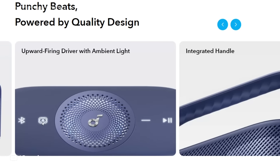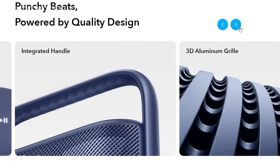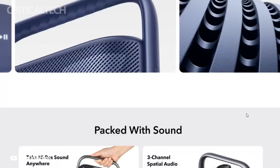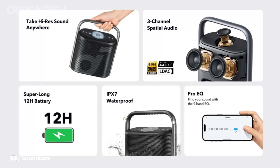In conclusion, the Anker Soundcore Motion X500 redefines what we can expect from portable speakers. Its intelligent spatial audio engine, wireless high-res certification, durability, and long-lasting battery make it an appealing choice for audiophiles, adventurers, and anyone who craves high-quality, immersive sound on the go. Get ready to embrace a new era of portable audio experiences with the Anker Soundcore Motion X500.